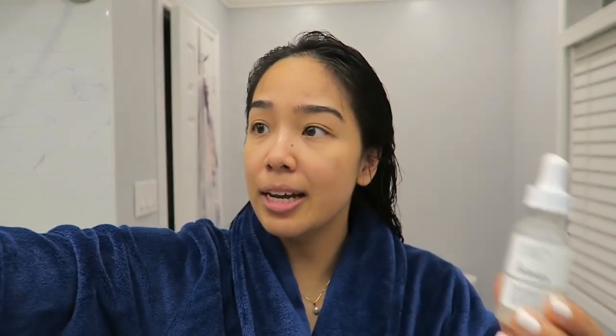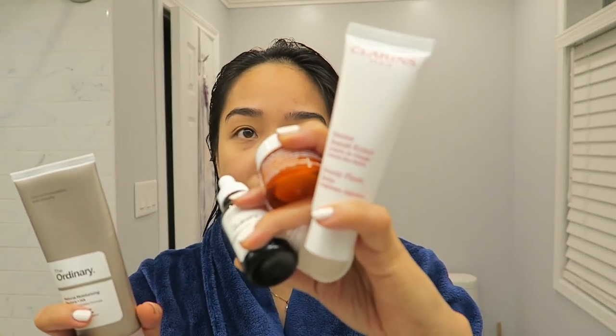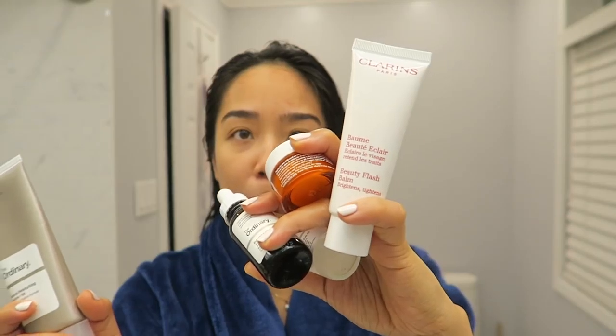Then I go in with my niacinamide, which I absolutely love. I'm also using the EUK 134 ginseng eye cream and then I top it with a layer of moisturizer — a combo of the Natural Moisturizing Factors from The Ordinary and the Beauty Flash Balm from Clarins. And then I'll usually top it all with a sunscreen. That is my morning skincare routine.